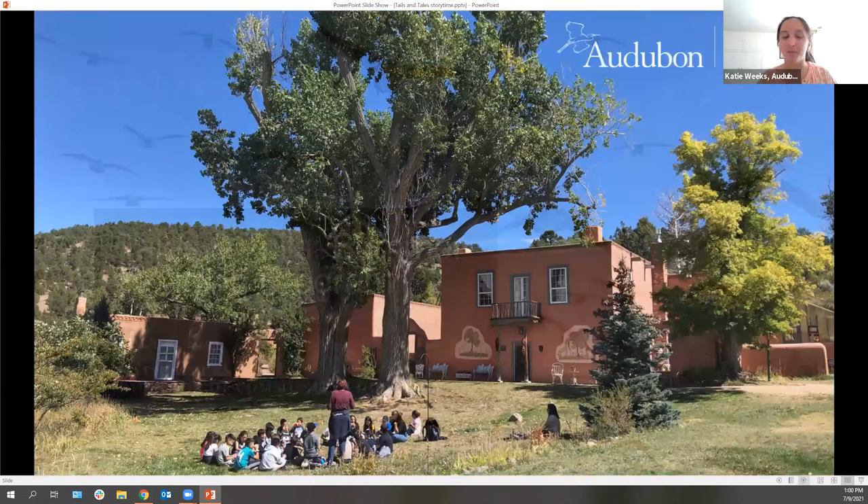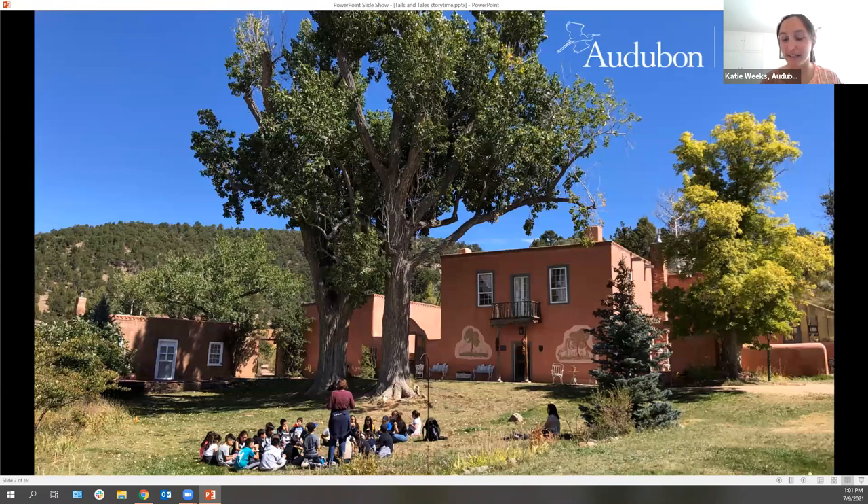I work at the Randall Davey Audubon Center and Wildlife Sanctuary right here in Santa Fe. This is a picture of our Audubon Center — you may have been there before or maybe not. We are located at the very end of Canyon Road. If you drive past the plaza, up Canyon Road toward the mountains, and then keep going on a dirt road, we are up there right at the edge of the forest. It's a really beautiful nature center — pretty small, but really beautiful.